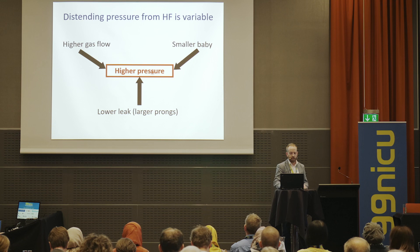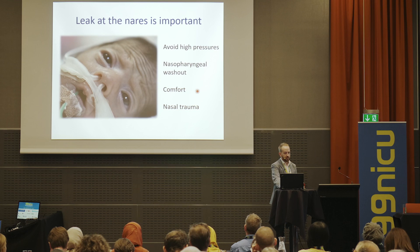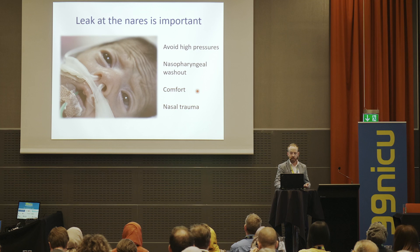To summarise: higher gas flow, smaller baby, and a lower leak leads to higher pressure generation in the lungs. The leak is very important with nasal high flow — to avoid very high pressure generation, to encourage nasopharyngeal washout, and of course for infant comfort and to reduce nasal trauma.